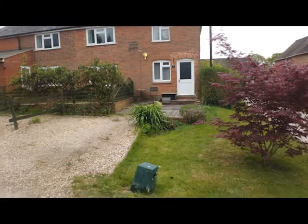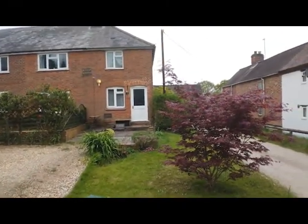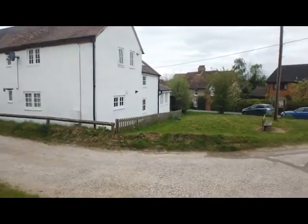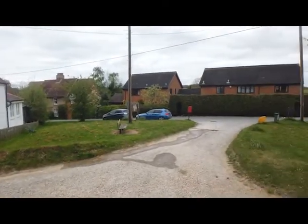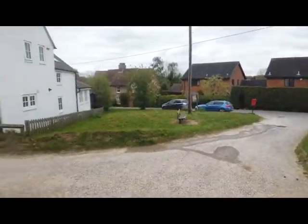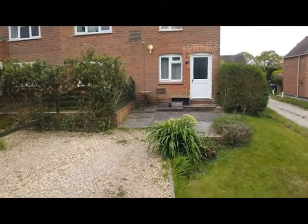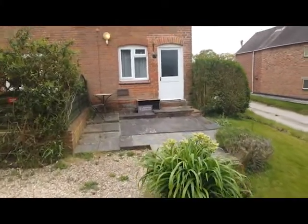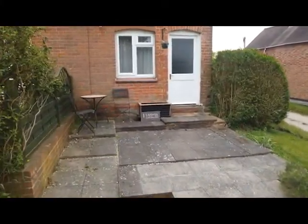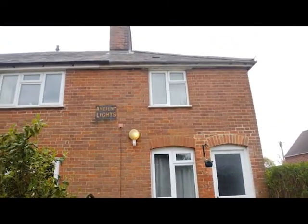This pretty period cottage overlooks the village green. You've got one parking space and the front garden. There's the village green that it looks over — a very pretty end-terrace cottage. There's also a patio area to the front, so there is somewhere to sit out.